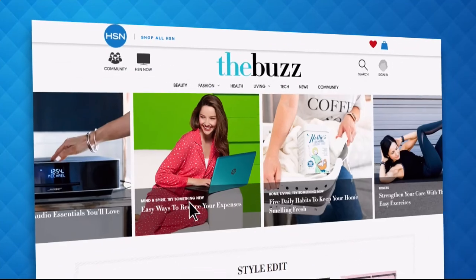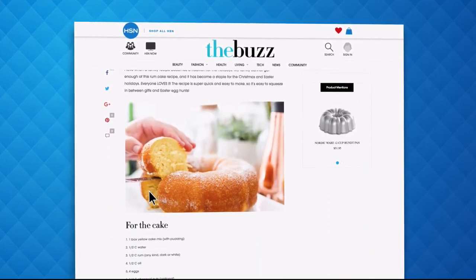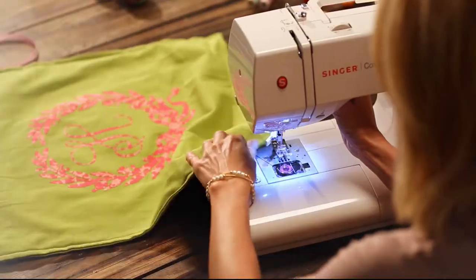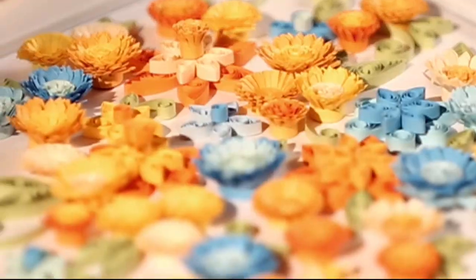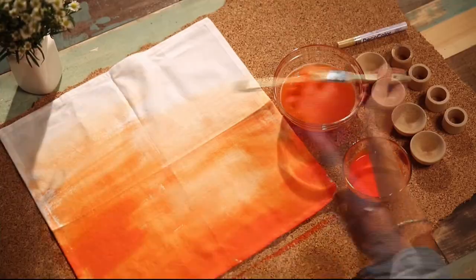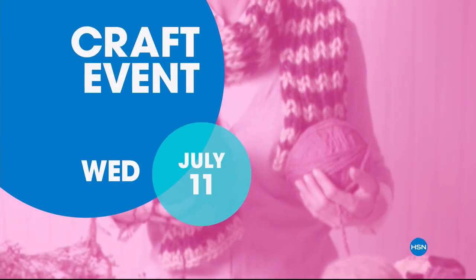Have you heard about The Buzz on HSN.com? It's the one place you can find current fashion trends, delicious recipes, healthy hacks, how-tos, and so much more. Dive into must-read articles and get inspired with stunning photos. Search The Buzz on HSN.com now. Whether you're just getting started or have a full room devoted to crafting, HSN has the supplies and ideas to help get it done.